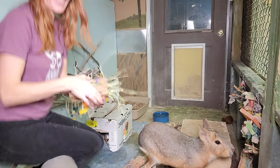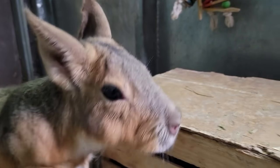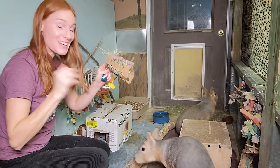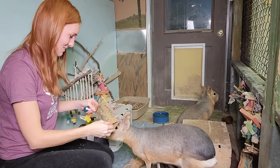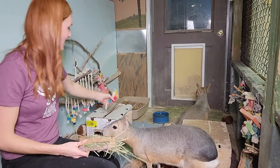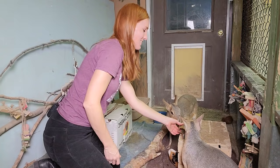We're going to real quick pop in with the cavies — Chili Pepper and Cayenne. This had your name on it, Chili Pepper! So I stuffed it full of hay. And we have a little chew toy here. We're going to put the chew toy for them to chew on right there, and this little thing right there.